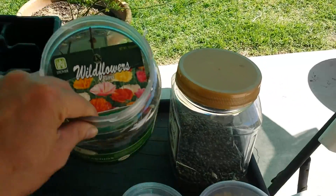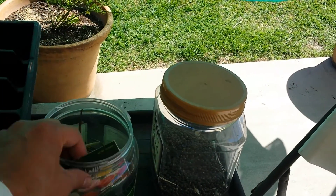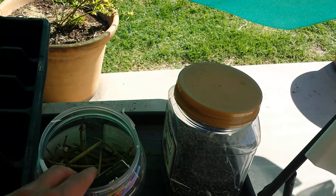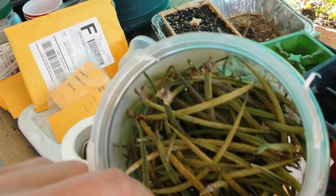The first year I had to buy the seeds, but over the course of the years I save a lot of seeds here. You can see there are literally hundreds and thousands of seeds here.